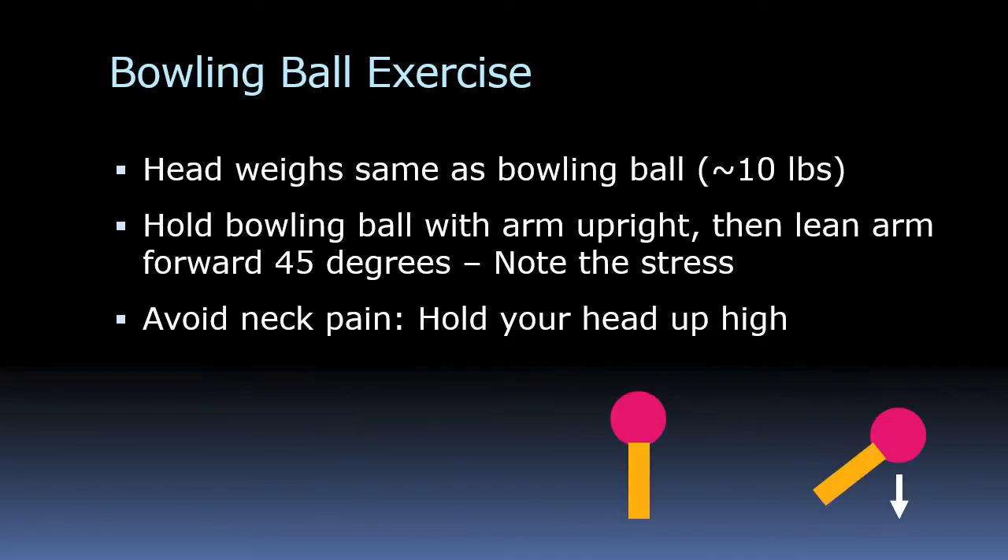Good posture with your head is very important. Think of this: your head is the same weight as a bowling ball. If you hold a bowling ball with your arm straight upright, there's no stress. But if you move your arm out 45 degrees, gravity puts a lot of strain on it. The same thing happens with your head and neck. Keep your head up high, right above your spinal column, so your neck muscles don't have to do a lot of work. Bending your head down causes significant strain on the back of your neck and spinal column.